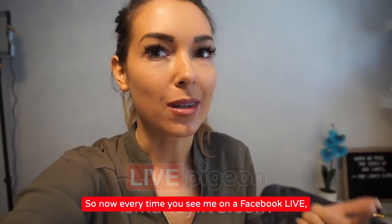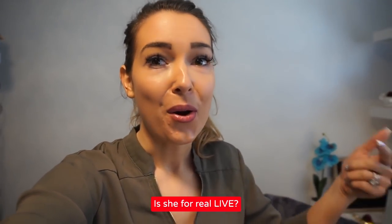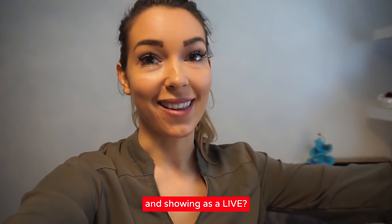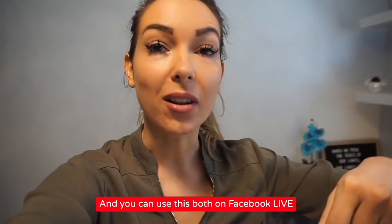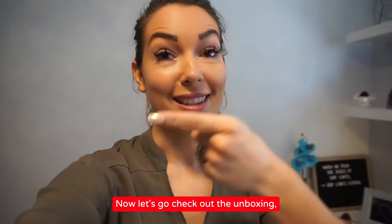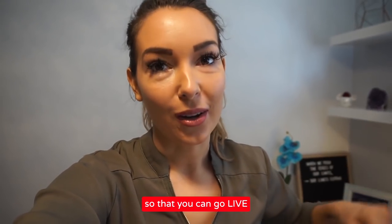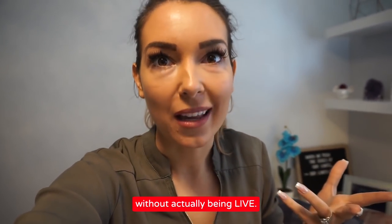Not every time you see me on a Facebook Live will I actually be live. You might have that question: is she for real live, or was this pre-recorded and scheduled and showing as a live? You can use this both on Facebook Live and on YouTube Live. So ismarleylive.com — let's go check out the unboxing and I'll walk you through every step so that you can go live without actually being live.